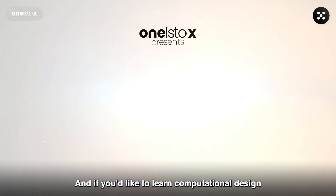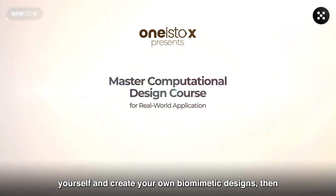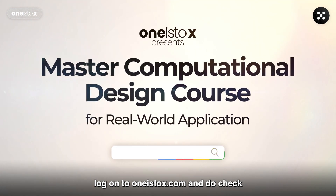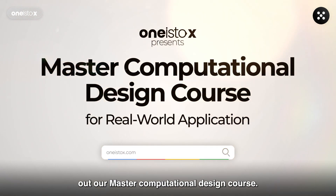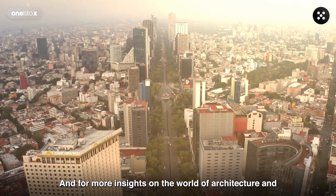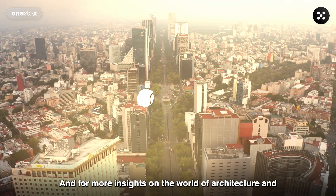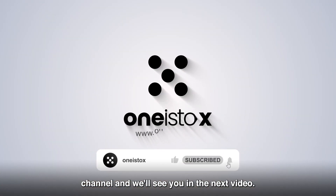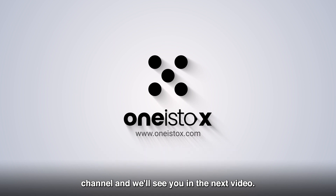And if you'd like to learn computational design yourself and create your own biomimetic designs, then log on to 1is2x.com and check out our Master Computational Design course. We hope you found this video helpful and educational, and for more insights on the world of architecture and design, remember to like, share, and subscribe to our YouTube channel, and we'll see you in the next video.